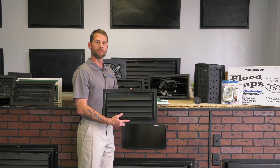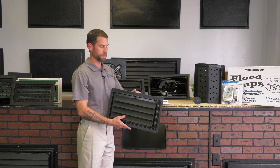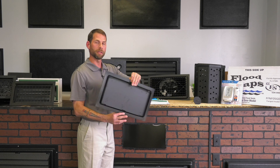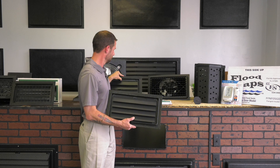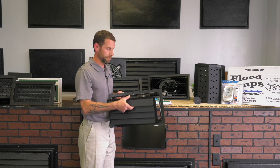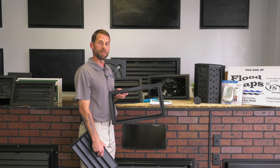This vent covers 305 square feet of area, comes in two styles: a non-vented or a vented. This is a breakaway flood vent and just like all our other products, it's easy to install.